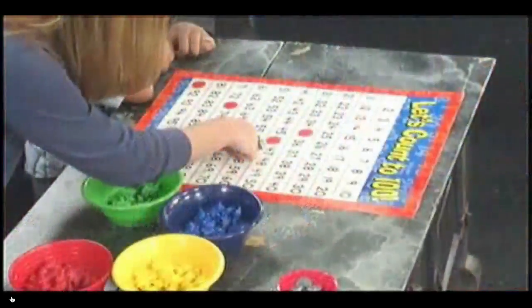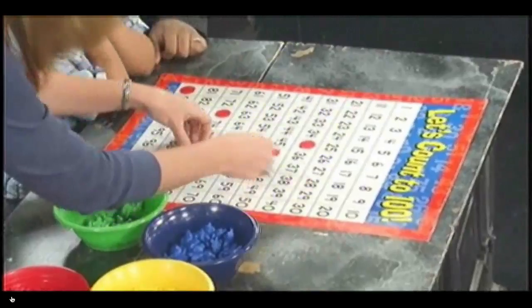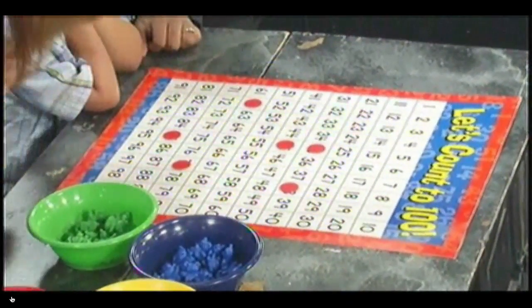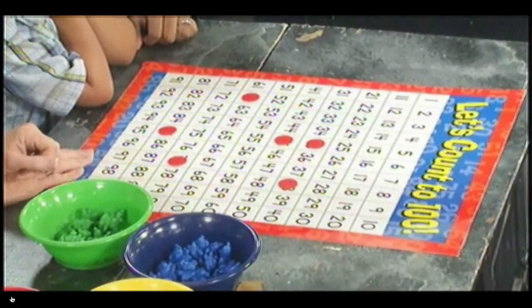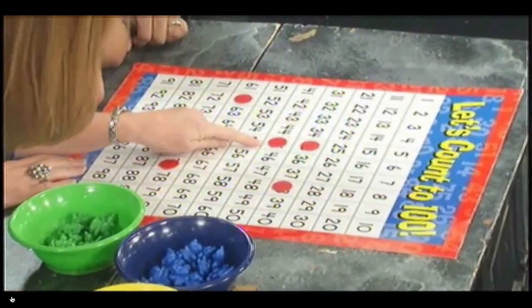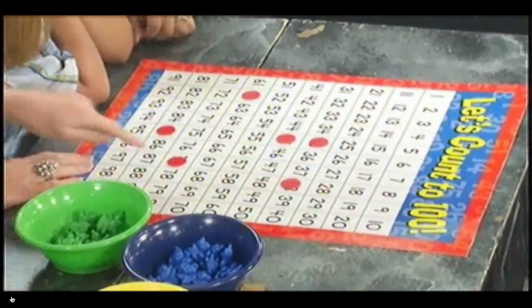Kai, the thing is you have to close your eyes. Kai has to close his eyes. I'm going to pick some numbers and cover them up. When he opens his eyes, the idea of this game is: tell me what number is under this red dot. 45. Very good.